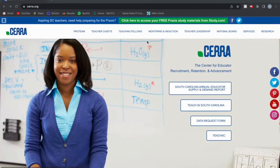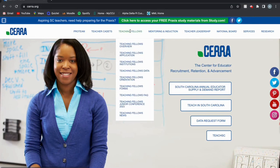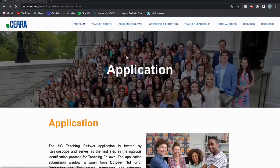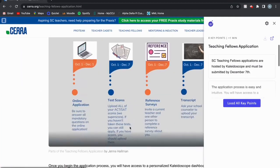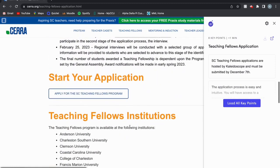This is the SARA website. To apply for the Teaching Fellows scholarship, you will go into Teaching Fellows, then Teaching Fellows Application, and scroll down until you get to apply for the SC Teaching Fellows program.